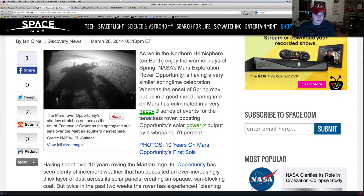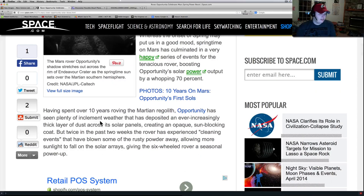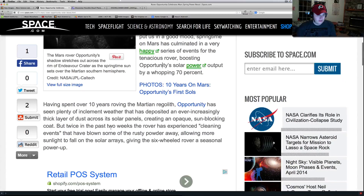This is a Space.com article. You're looking at the Opportunity rover here, having a very similar springtime celebration. Whereas the onset of spring may put us in a good mood, springtime on Mars has culminated in a very happy series of events for the tenacious rover, boosting Opportunity's solar power output by a whopping 70%. Having spent over 10 years roving the Martian regolith, Opportunity has seen plenty of inclement weather and deposited an ever-increasingly thick layer of dust across the solar panels, creating an opaque sun-blocking coat. But twice in the past two weeks, the rover experienced a cleaning event that blew some of the rusty powder away, allowing more sunlight to fall on the solar arrays, giving the six-wheeled rover a sensational power-up.